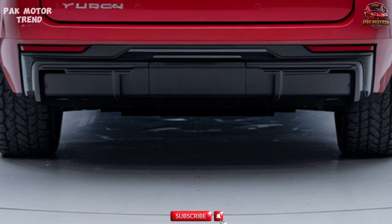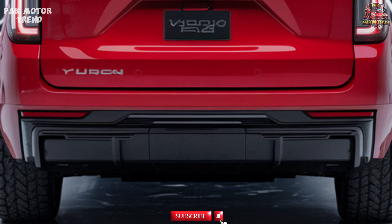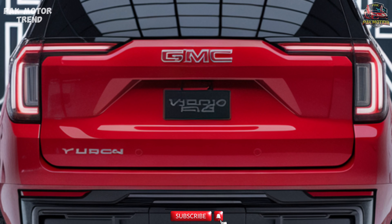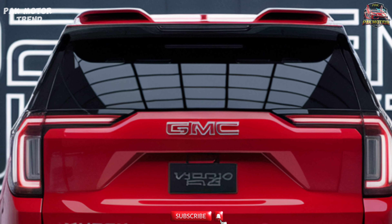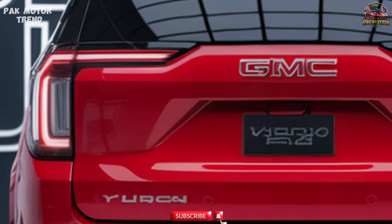Safety and Driver Assistance. The 2025 GMC Yukon AT4 is equipped with advanced safety and driver assistance technologies to provide peace of mind on and off the road. The GMC Pro Safety Plus Package includes forward collision alert and automatic emergency braking, along with lane keep assist with lane departure warning to help prevent unintended lane changes.